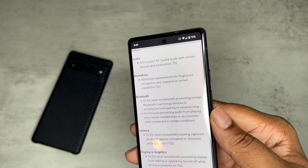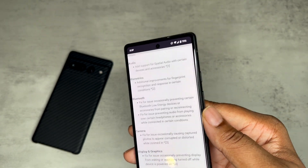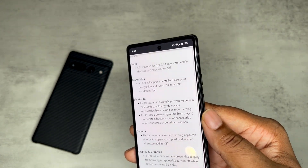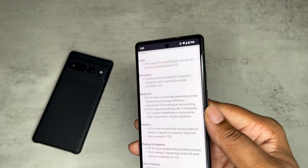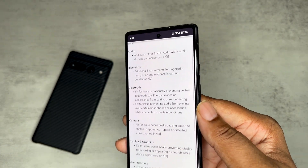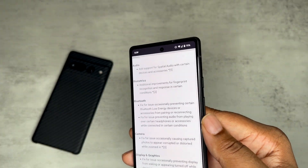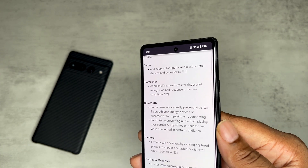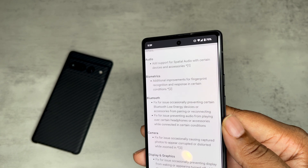We got additional improvements for fingerprint recognition and response in certain conditions. They've been working on these fingerprint scanners since the Pixel 6 Pro dropped. I think it's very dope how hard they're working — they're chiseling away at this device. I have no issues with the fingerprint scanner, but they're still working to make it one of the best and most competitive devices. And you get that goodness all the way down to the budget Pixel device — this Pixel 6a you can find for $299.